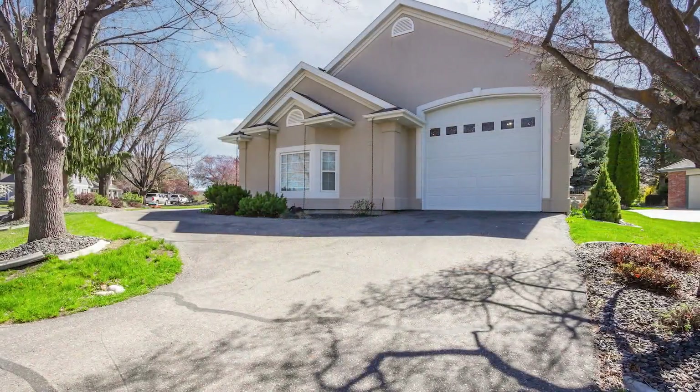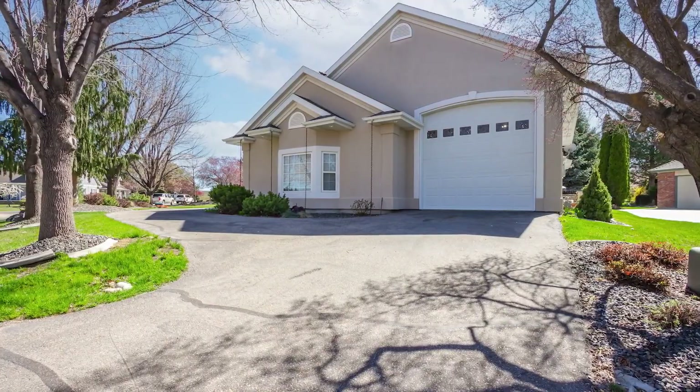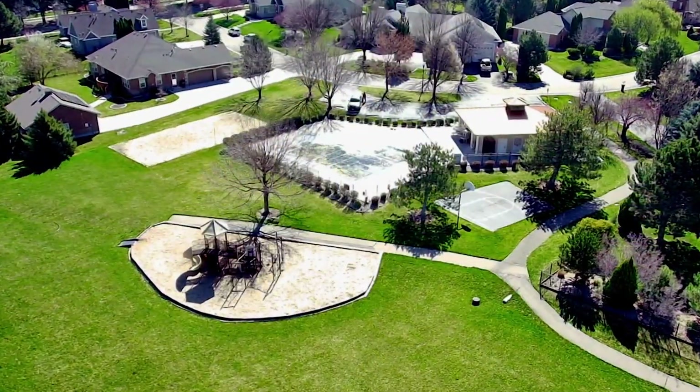Take advantage of a new roof and solar panels. Enjoy your privacy — there are no backyard neighbors, just common areas and walking paths.